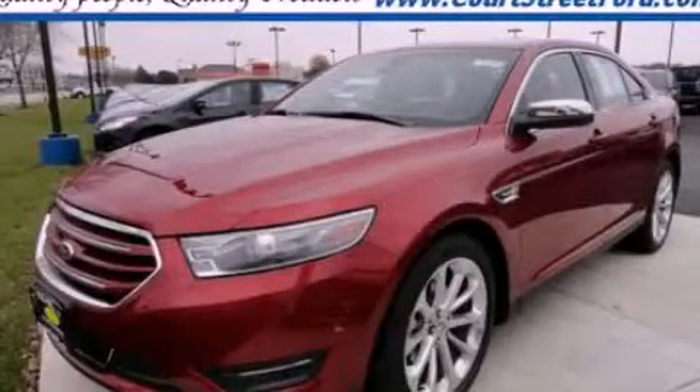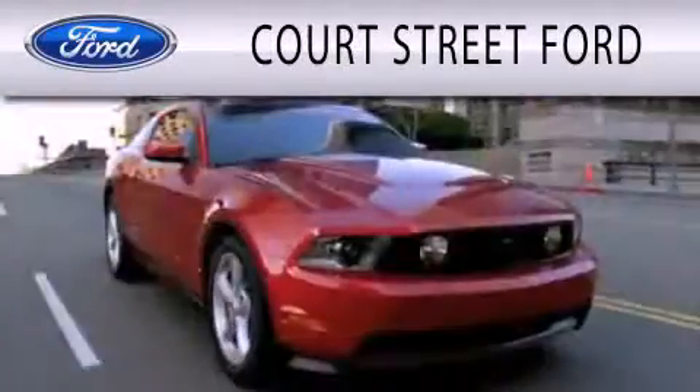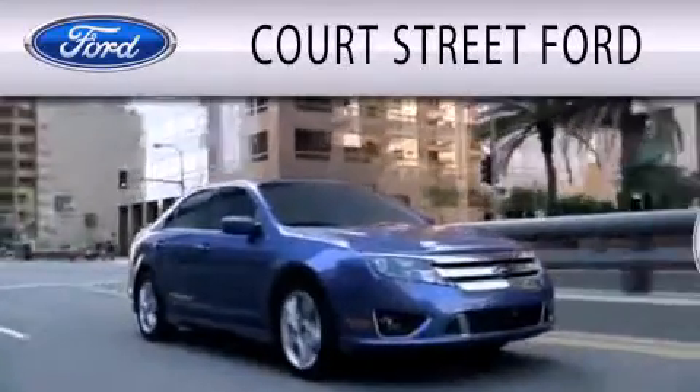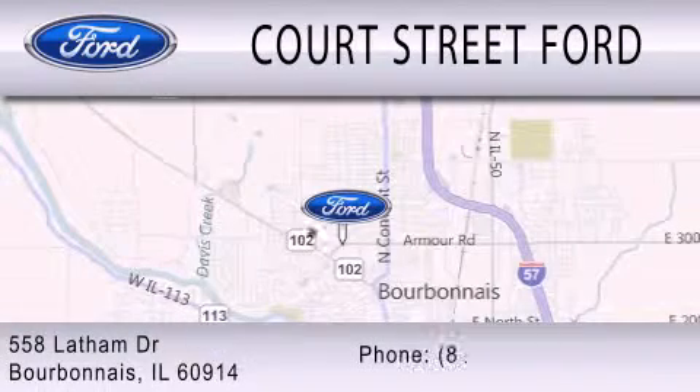Please call us today for more information on this great vehicle. Court Street Ford is dedicated to doing everything possible to ensure that the experience you have selecting your next vehicle is as pleasant as possible. We are located at 558 Latham Drive in Bourbonnet.